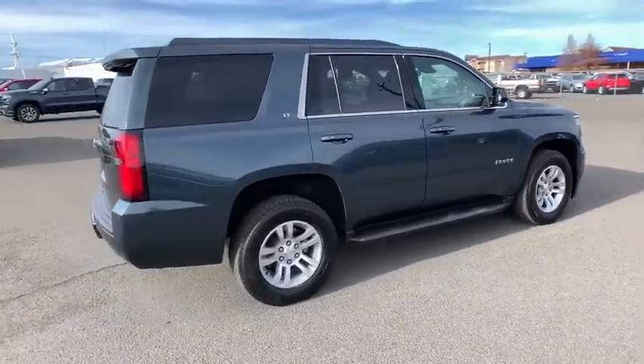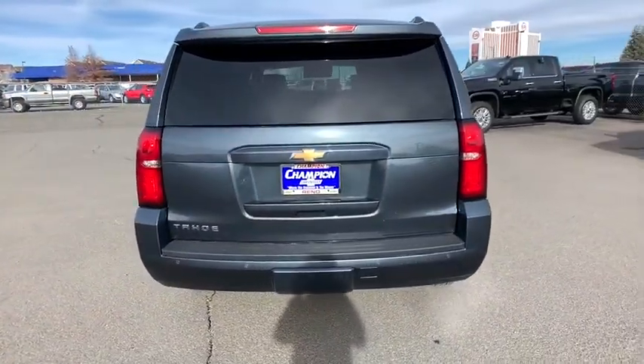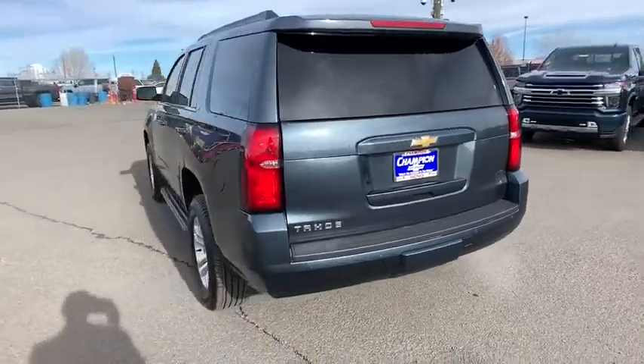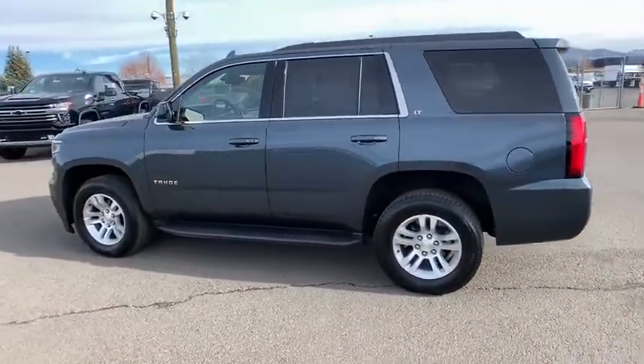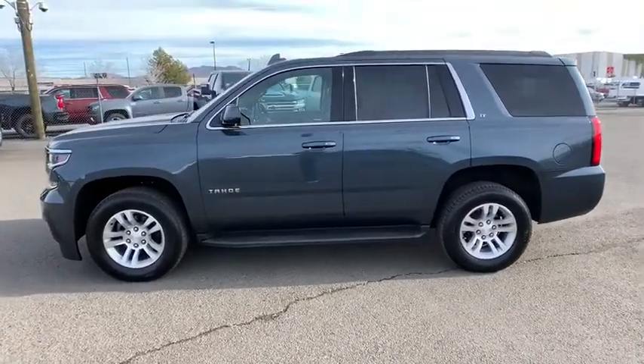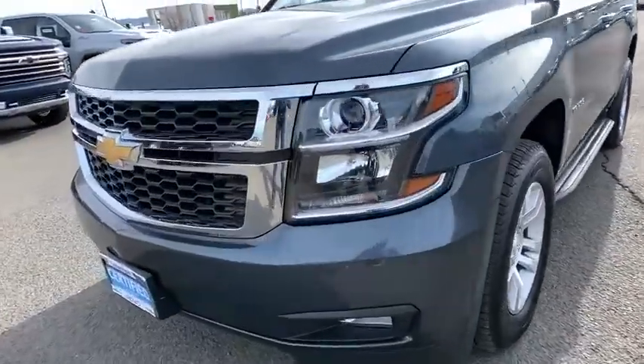This vehicle has less than 25,000 miles. Here are some of this vehicle's great options: steering wheel audio controls, keyless entry, power passenger seat, remote engine start, tow hitch, traction control, stability control, anti-lock braking system, lane departure warning, backup camera.